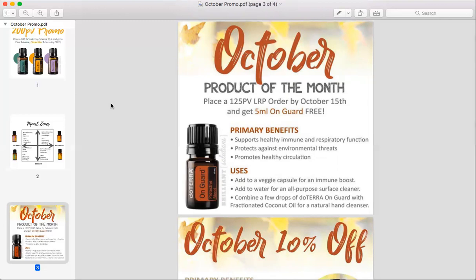If you place a 200 PV order by the 15th of October, that means you're going to get those free mood oils — Serenity, Citrus Bliss, and Balance — and you're also going to get the free On Guard. If you go on to your loyalty rewards order and cannot find a date available by the 15th, just pick any date and make a note to log on before the 15th and hit 'process now,' and doTERRA will still honor that and send you all of those.